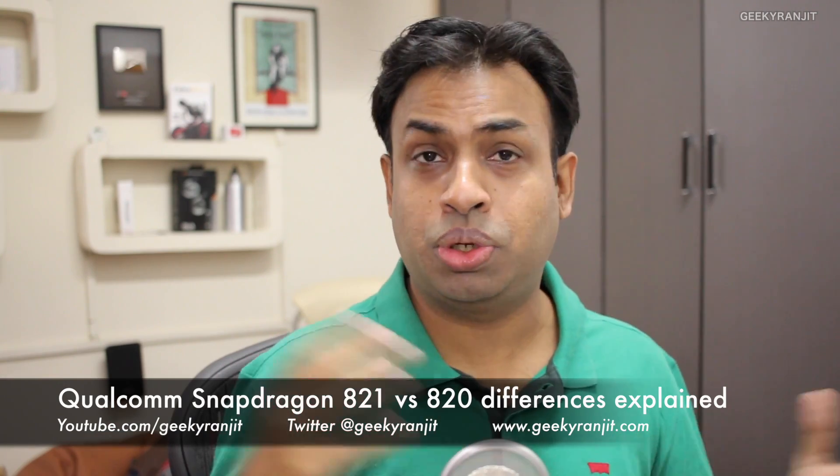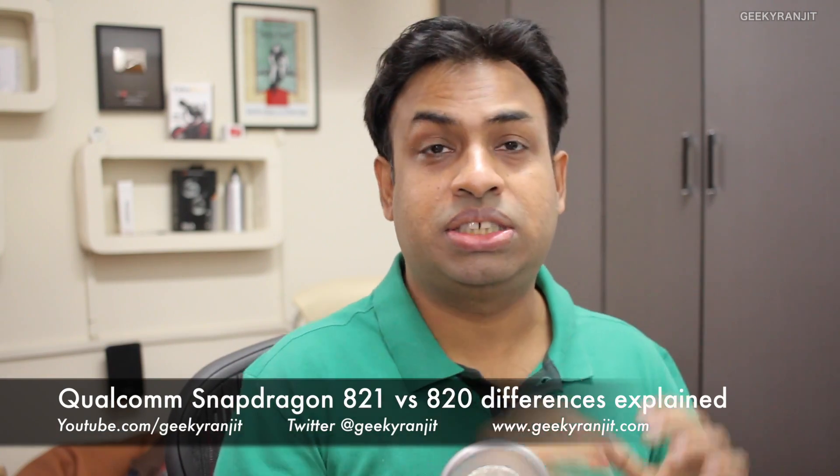Hi there, this is Ranjit and in this video I'm going to show you the major differences between the Snapdragon 821 chipset versus the Snapdragon 820. Quite a few of you were asking me because now recently even the OnePlus 3T is going to come out with the new Snapdragon 821 chipset.